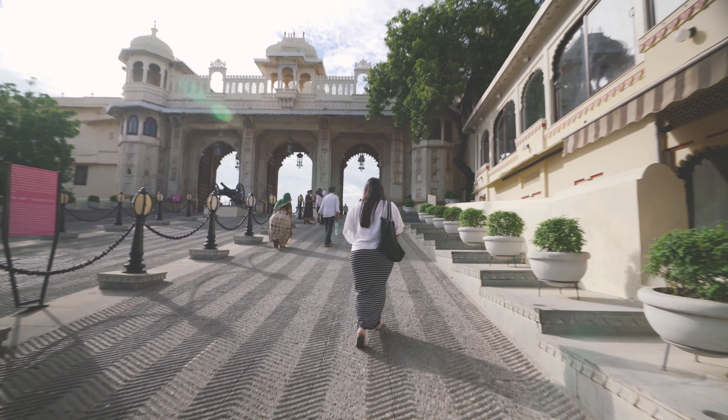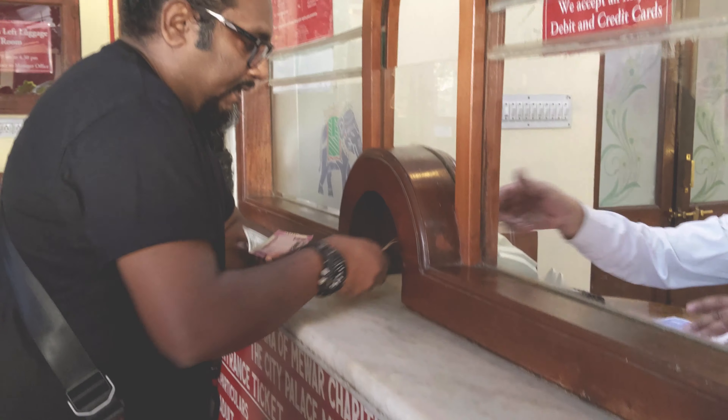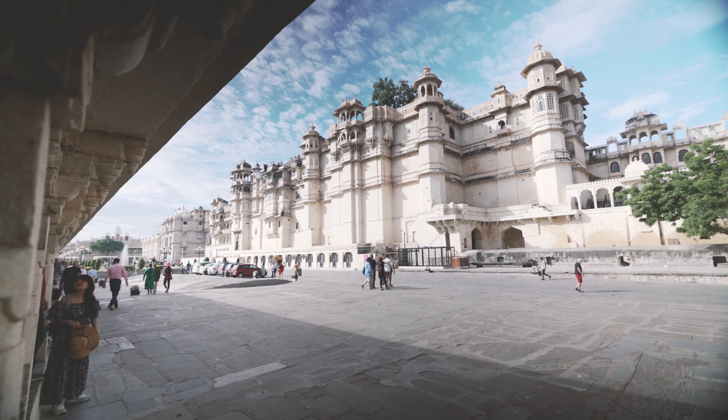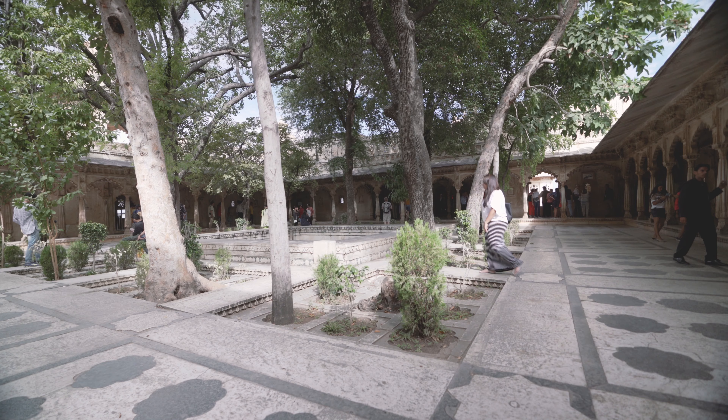The City Palace was built by the Mewars in the 1500s and it took them over 400 years to build various parts of it. We entered via Padipol, the main gateway, and after buying a ticket to see both the exterior and interiors, we strolled around the massive grounds and fountains of this granite and marble masterpiece — which is incidentally the largest in Rajasthan.